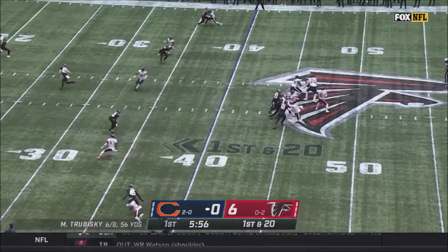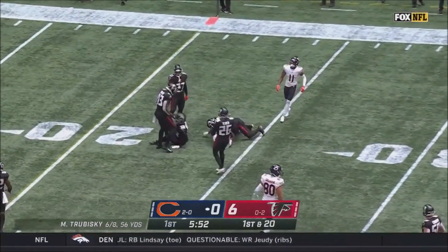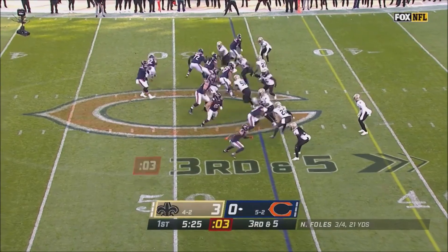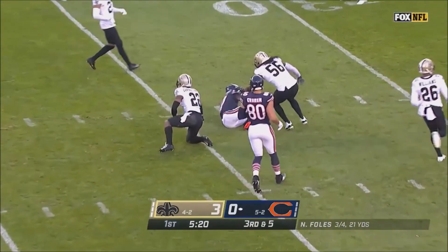First down and 20 following the penalty. Trubisky complete, navigating a reshuffled offensive line — White is out, Daniels has been out a couple of games. Here is a nice throw and catch.